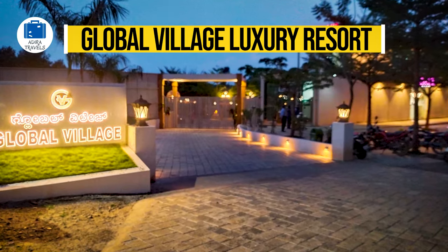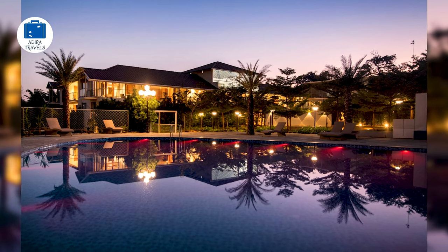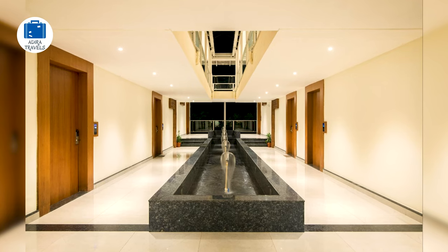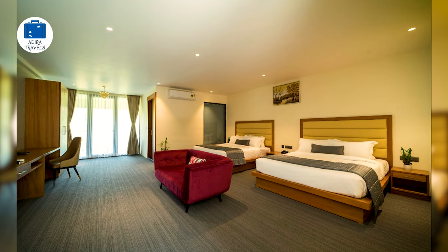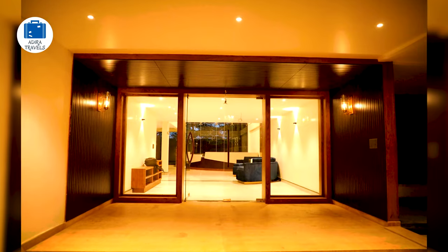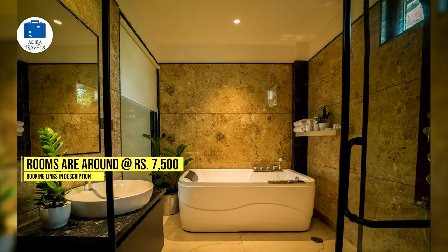Global Village Luxury Resort. This is a complete family-friendly resort located away from the main city center in a peaceful and quiet environment. Amenities include an outdoor swimming pool, an indoor gaming area, and a kids playground. A great restaurant provides multi-cuisine food options and 24-hour room service. If visiting on your honeymoon, the restaurant can also set up a romantic candlelight dinner. The rooms are absolutely comfortable and spacious with stunning views, and pricing is around 7,500 rupees.